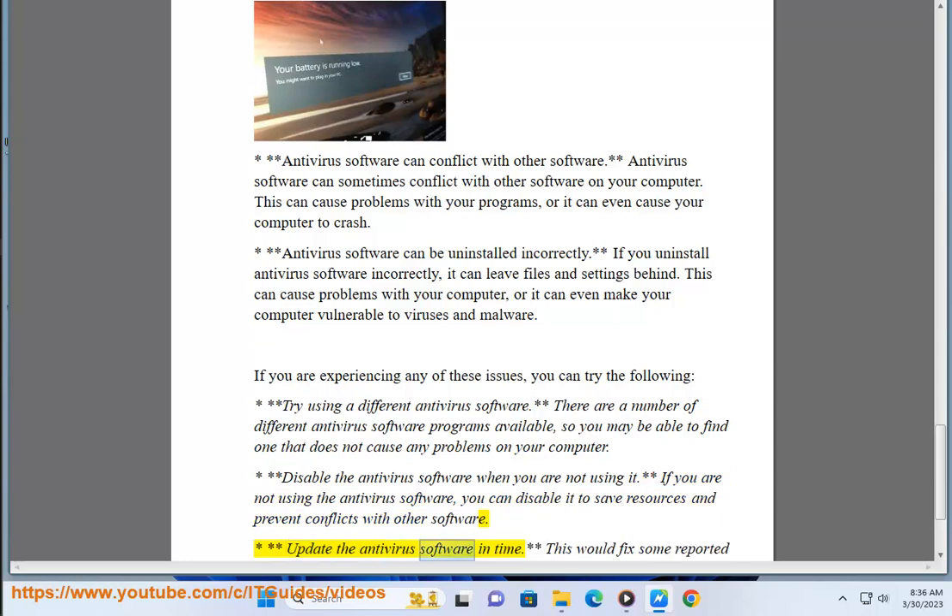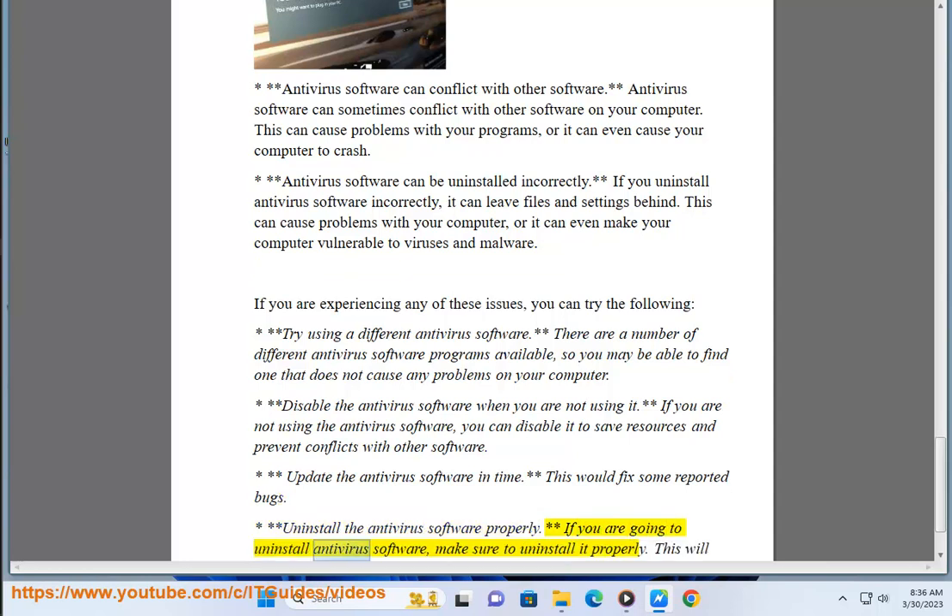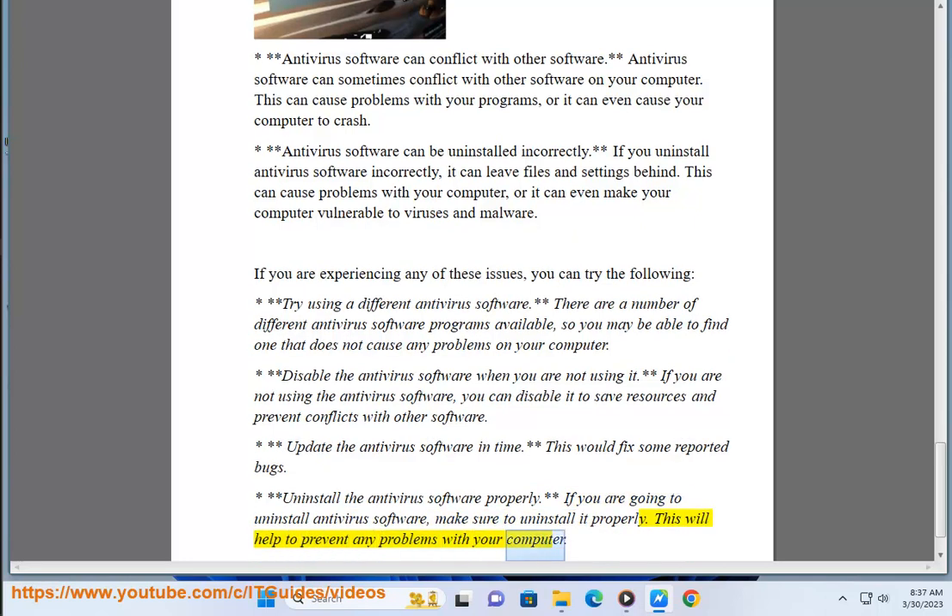Update the antivirus software regularly — this would fix some reported bugs. Also, if you are going to uninstall antivirus software, make sure to uninstall it properly. This will help to prevent any problems with your computer.